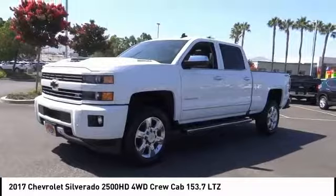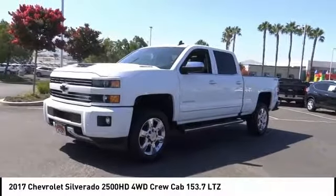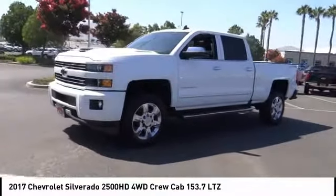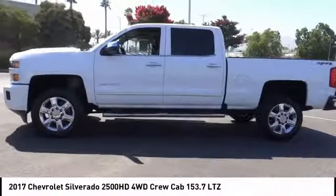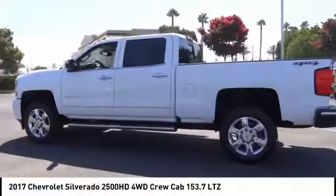Make a great choice today with the 2017 Silverado 2500 HD. This pickup truck pulls unlike any other. This vehicle has less than 25,000 miles.